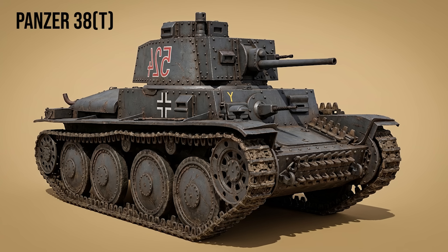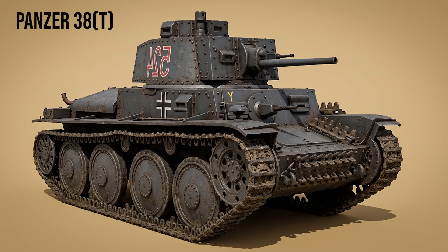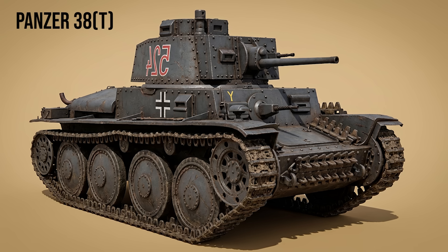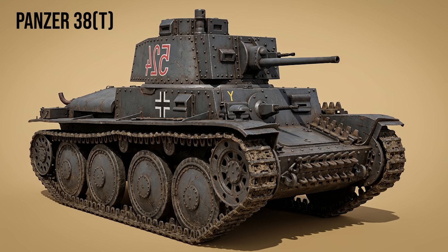Panzer 38(t): the definitive light tank of the early war. Mechanically superior to the Panzer I and II, the Czech-built 38(t) was armed with a 37mm gun and featured riveted armor. Even after it became obsolete as a tank, its reliable chassis became the foundation for legendary tank destroyers like the Hetzer.